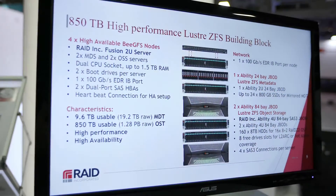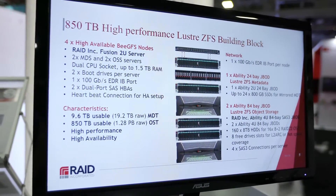RAID Incorporated has 20 years of storage experience and has moved into the HPC market. We provide custom end-to-end HPC solutions with a primary competency in file systems. Today I want to show you our Lustre ZFS solution — really hot product right now.